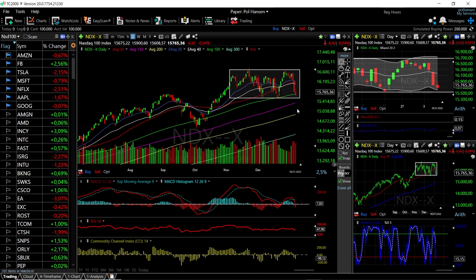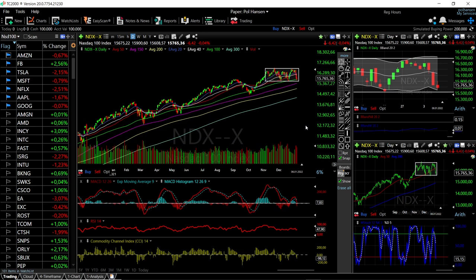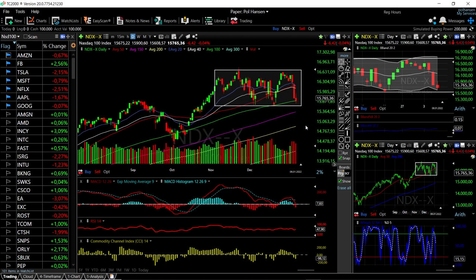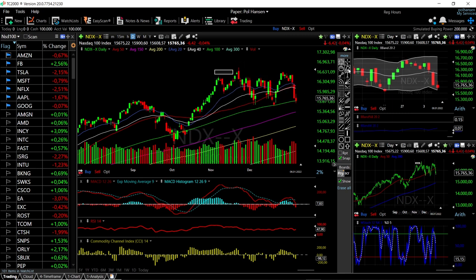At some point we will break out from here. I don't think we are going to break down to the very bottom, due to the fact that we should have seen a lot more aggressive selling from the news we received yesterday. It may happen later this year when interest rates are going to be increased. But the news of that was probably expected by the market — it did get spooked, but it has not had the effect I expected it to have.